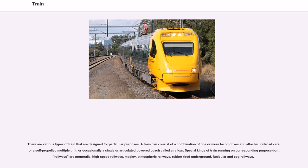There are various types of train designed for particular purposes. A train can consist of a combination of one or more locomotives and attached railroad cars, or a self-propelled multiple unit, or occasionally a single or articulated powered coach called a railcar. Special kinds of train running on purpose-built railways include monorails, high-speed railways, maglev, atmospheric railways, rubber-tired underground, funicular and cog railways.